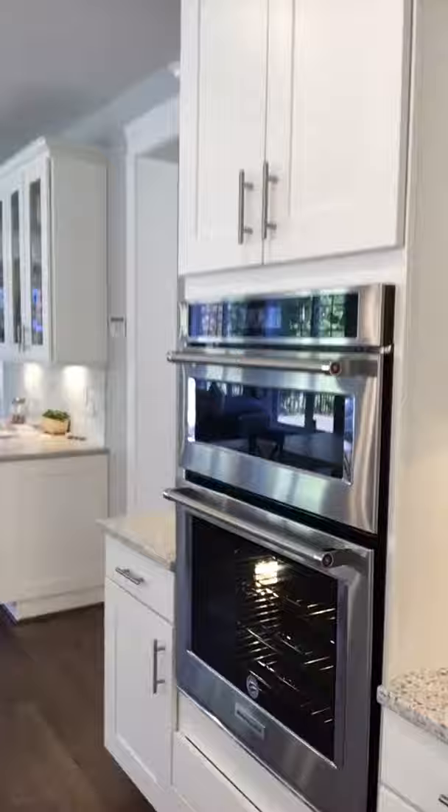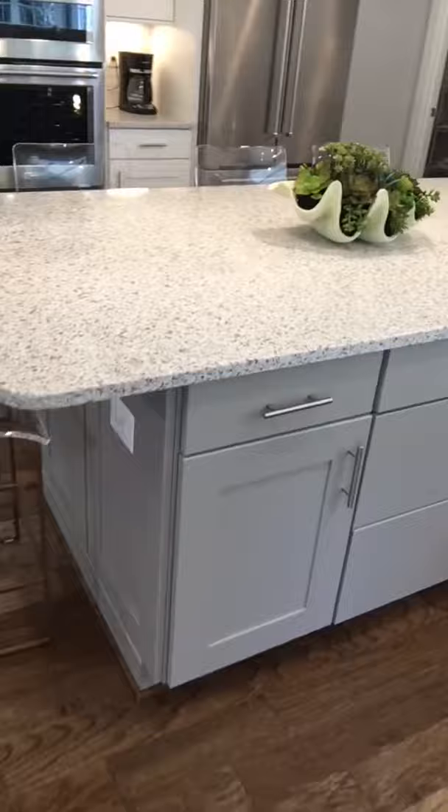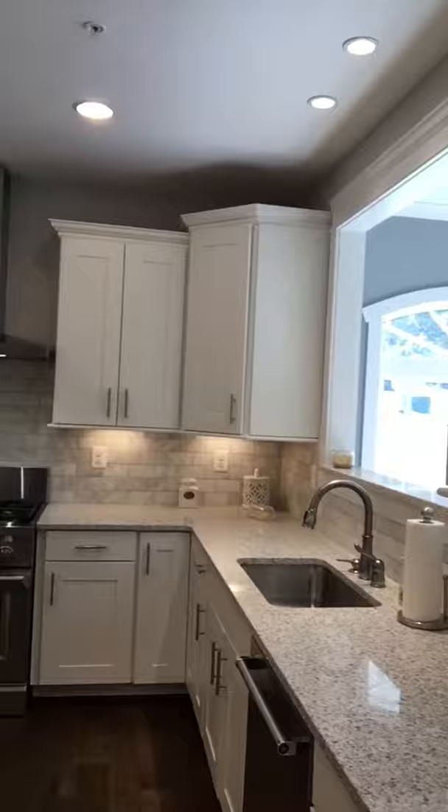Beautiful island. Granite and quartz countertops are available. Soft-close hardware. Just an absolutely gorgeous kitchen package all the way around.